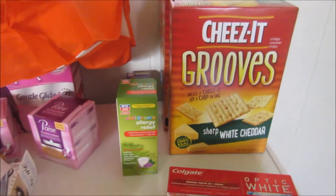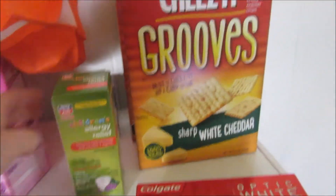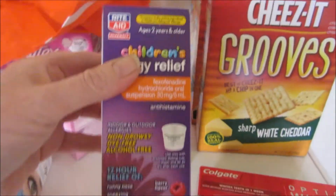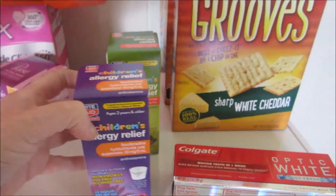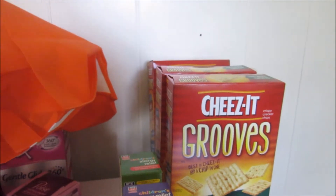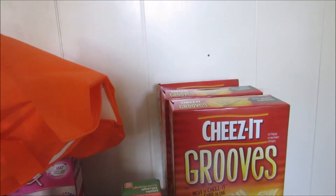Now Rite Aid. I went in hoping to find the Very Berry flavor Rite Aid Allergy Relief. It's buy one, get one free this week. The first one rings up $10.29.